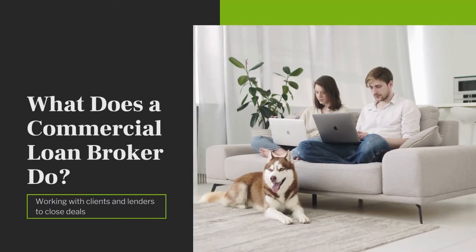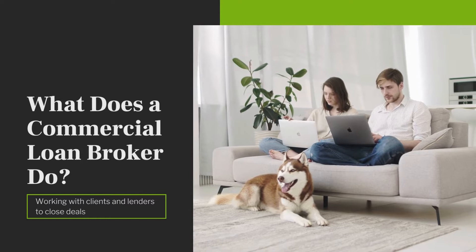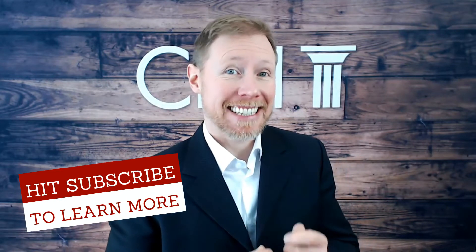A commercial loan broker is often referred to as a capital consultant, a loan advisor, or capital advisor. All of these refer to the fact that a broker is not a direct lender — they are not providing funds out of their own bank accounts. Rather, they work as a consultant, helping their clients to better access and utilize capital in order to grow their businesses and investment portfolios.